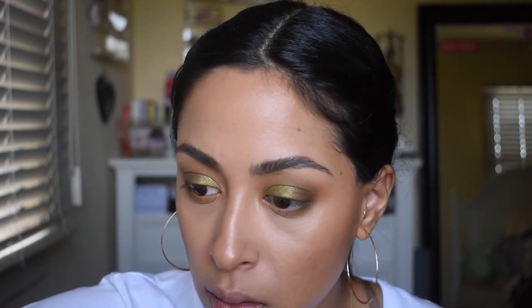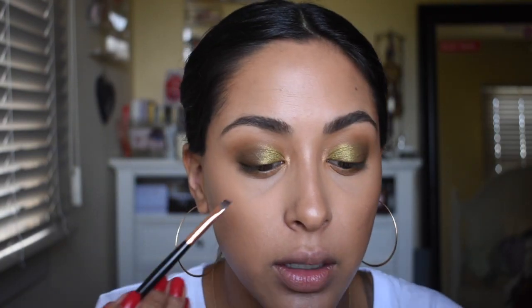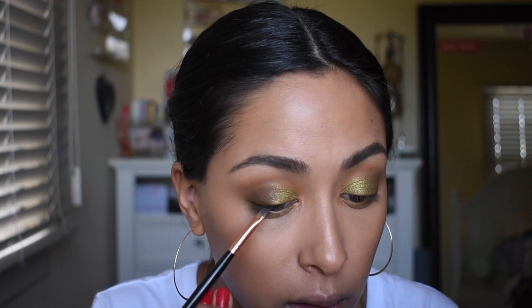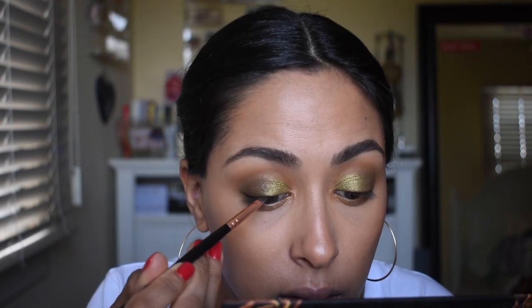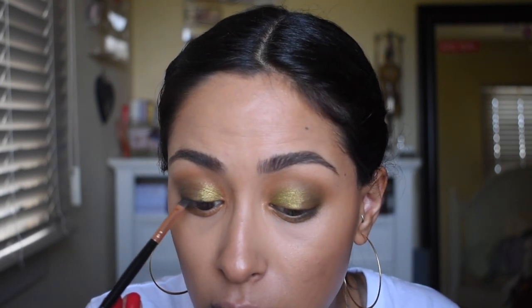One thing I did forget was lining my eyes. For that, I'm just going to go into Bonnie, which is the black shade in Gemini. I always use a brush because I don't really like eyeliner — we're not really friends. I like to line it just because I think it makes my eyes even bigger and it'll just make the whole look awesome.